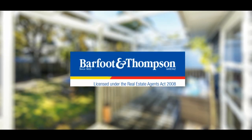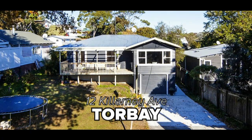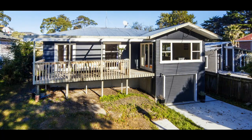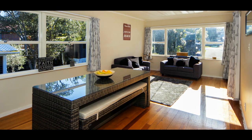Hi, I'm Cherie from Barfield & Thompson and today I'm standing at 12 Kalani Ave right here in Tall Bay. Not one but two freestanding homes located on this near level 812 square metre site. Waiake Beach is a short stroll away, the shops are at the northern end and right here is this classic weatherboard home.